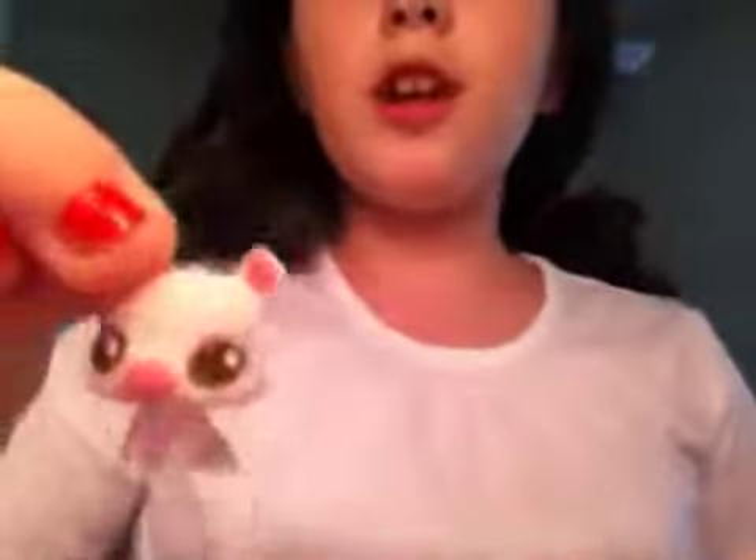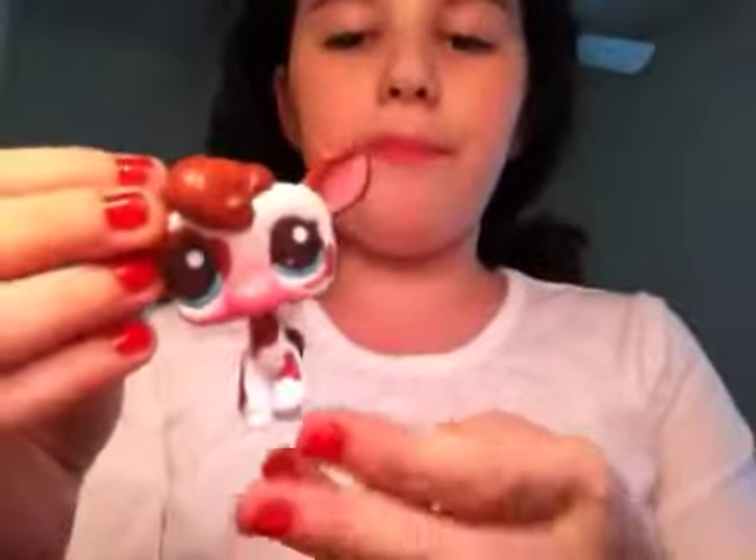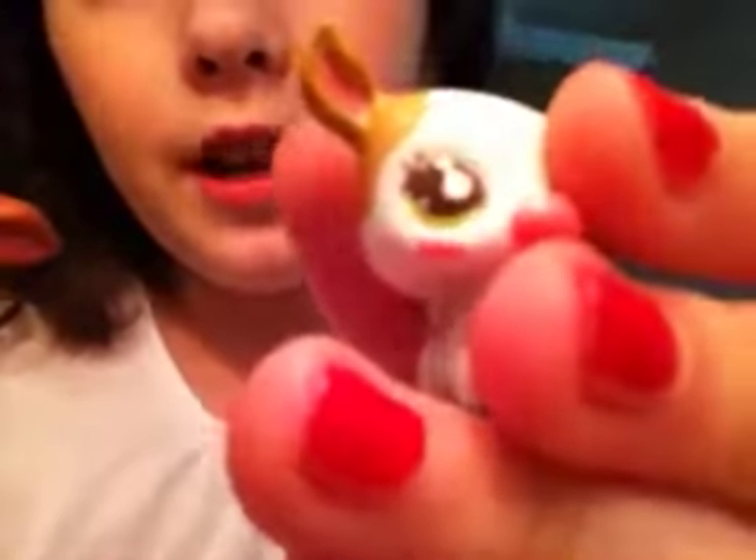Then I have two little babies. I have this one which actually came with her — they came together, the mom and the baby. I named her Adrienne. And then I have this one which is named Taffy, and her mother is right here. I named her mother Tiffy — Tiffy and Taffy. This one has bright blue eyes and this one has bright green eyes.